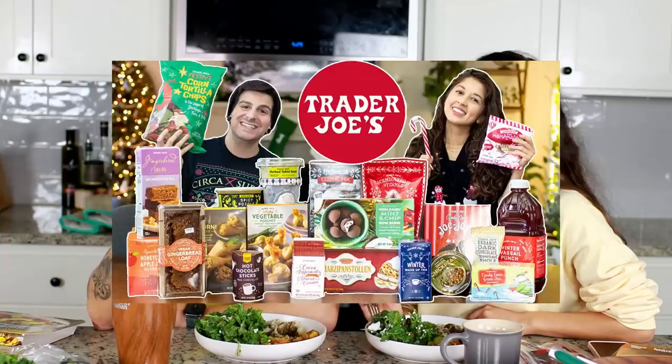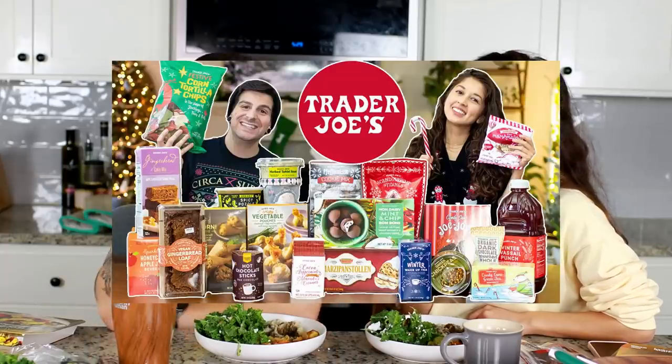This taste test is a bit shorter than normal because a lot of the holiday stuff we tested last year — check that video, it was very extensive with all the candies, sweets, and snacks. Now for the vegan feta: I didn't really grow up eating feta so I don't quite know what it's supposed to taste like, but I know it's supposed to taste like cheese. And it does! It tastes just like feta would — it's funky. I really, really like it.